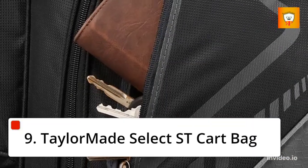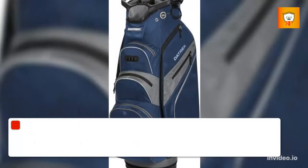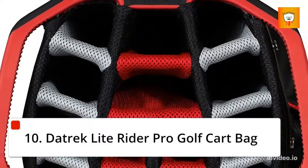9. TaylorMade Select ST Cart Bag. 10. Datrek Light Rider Pro Golf Cart Bag.